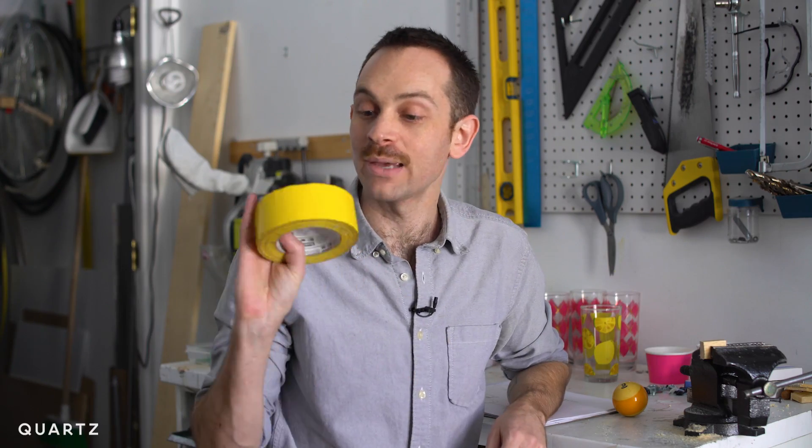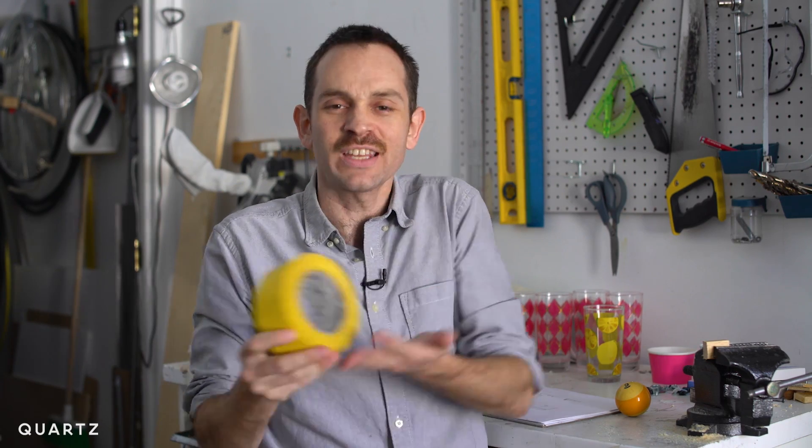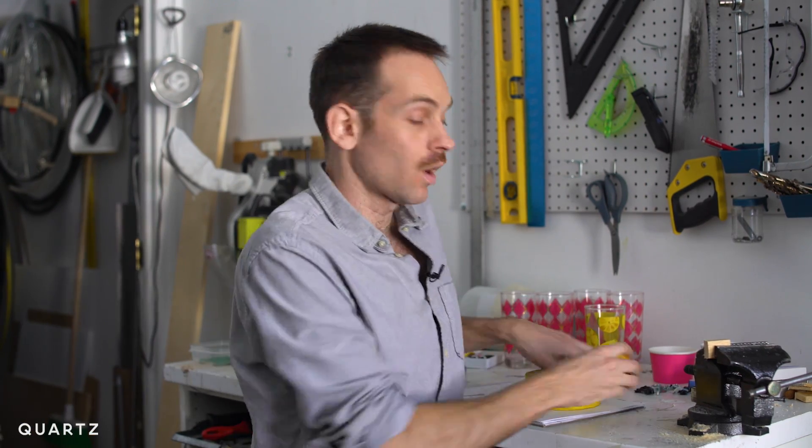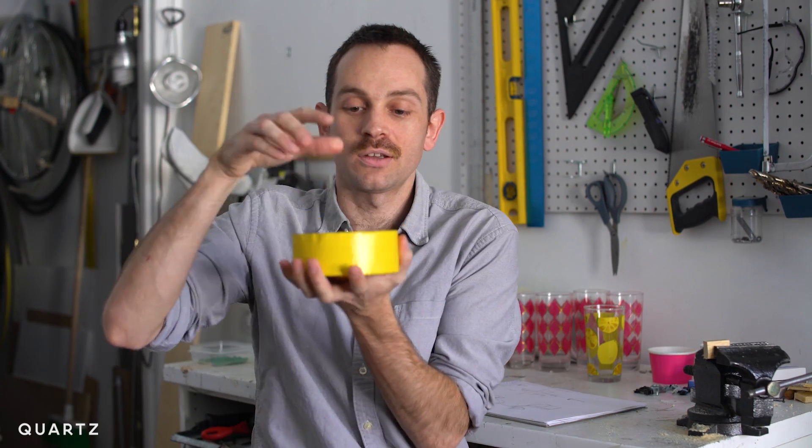I like to use rolls of tape because it tapes things but also it can roll. Anything that rolls is just infinitely useful. Obviously balls are the ultimate because they can roll in any direction — they can go into things, they can go through things, they can be heavy weights.